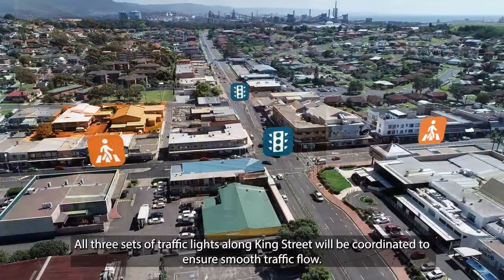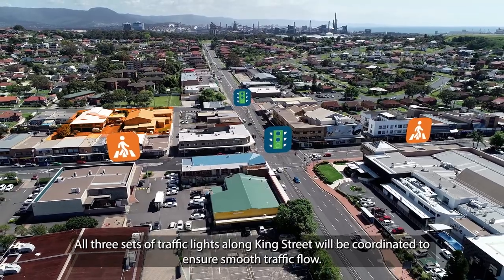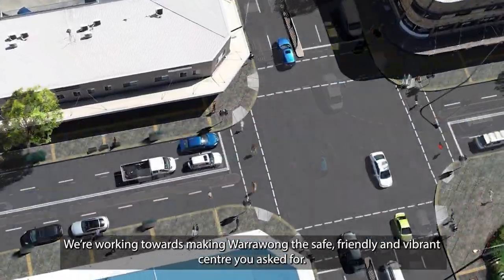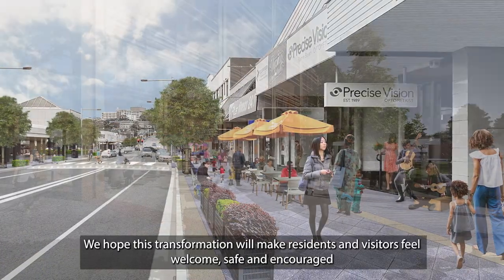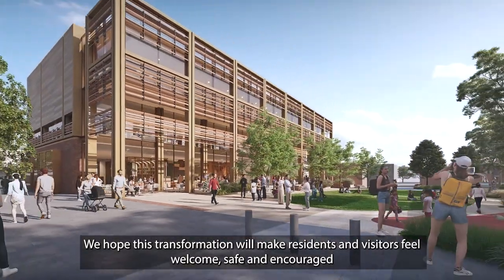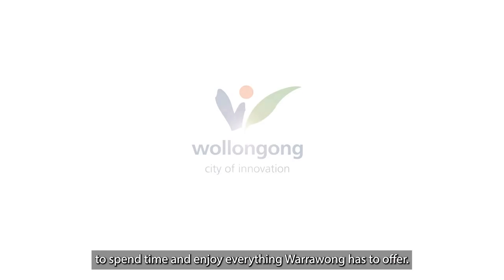All three sets of traffic lights along King Street will be coordinated to ensure smooth traffic flow. We're working towards making Warrawong the safe, friendly and vibrant centre you asked for. We hope this transformation will make residents and visitors feel welcome, safe and encouraged to spend time and enjoy everything Warrawong has to offer.